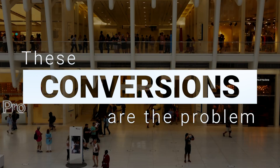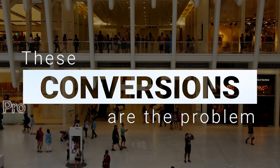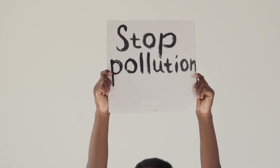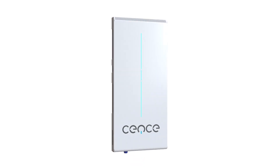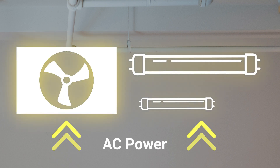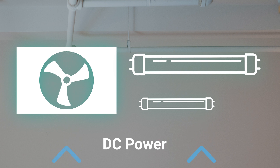They're inefficient, so they cause buildings to waste energy in the form of heat. But you can stop this energy waste by eliminating all of these individual, inefficient conversions. That's where Sense comes in. The Sense panel eliminates power wasted from AC to DC conversions by providing each device with the DC power it needs right off the bat, so no extra conversions are necessary.